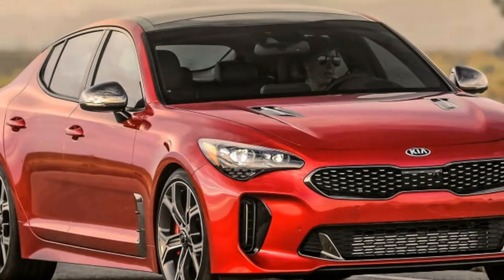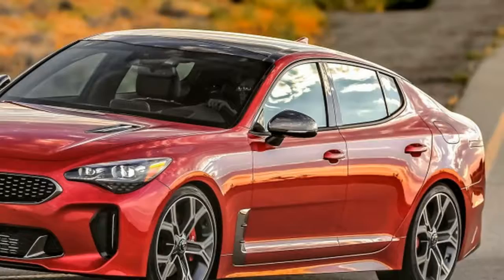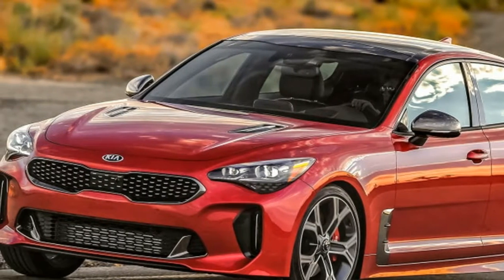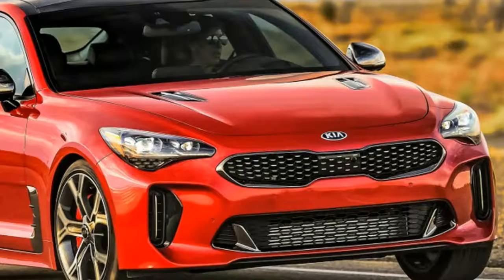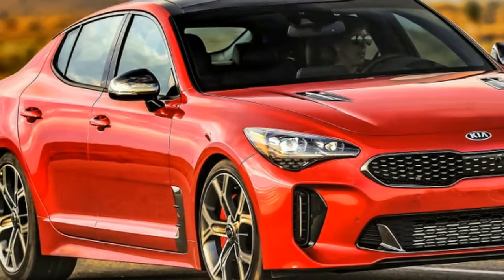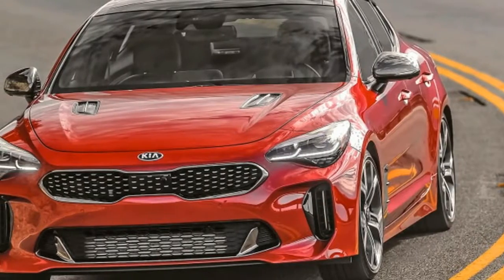The Stinger's styling does not disappoint. Apart from the familiar tiger-nose grille and the letdown of non-functional, ornamental hood vents, the five-seater's proportions and surface treatments feel sharp and fresh, purposeful and clean. Measured from bow to stern, the Stinger is roughly mid-class among its competitive set, while offering the practicality of a sport-backed design that enables decent rear legroom and 23.3 cubic feet of cargo capacity.